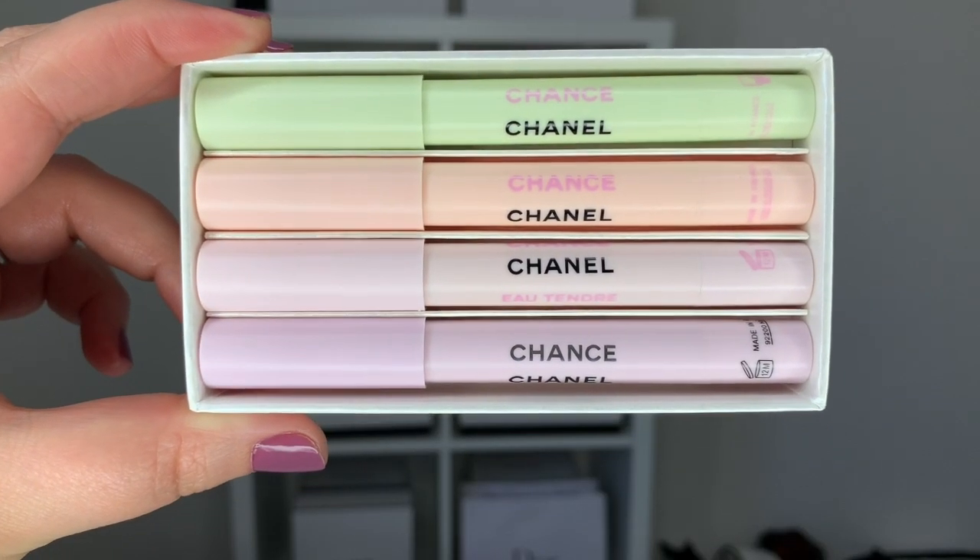This retails at $99 Canadian plus tax and includes four pencils of 1.2 grams of product each. The set contains Chanel Chance, Chanel Chance Eau Tendre, Chanel Chance Eau Fraîche, and Chanel Chance Eau Vive. Chanel Chance comes in both Eau de Parfum and Eau de Toilette format, but I think it's perfectly fine to have just one version here — having both options would have been redundant.